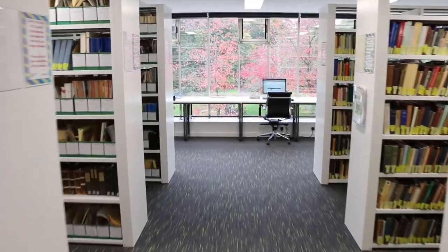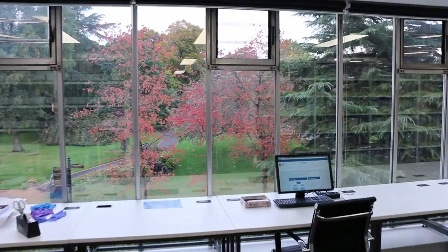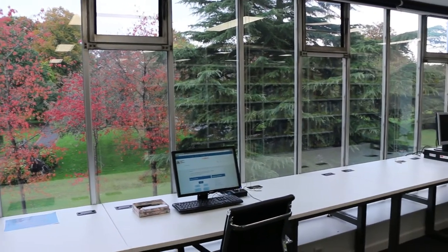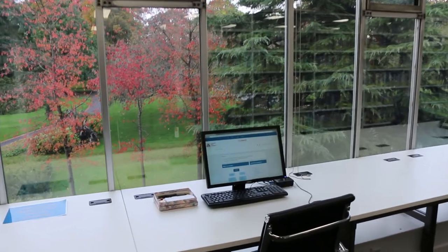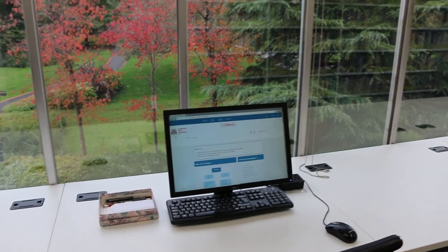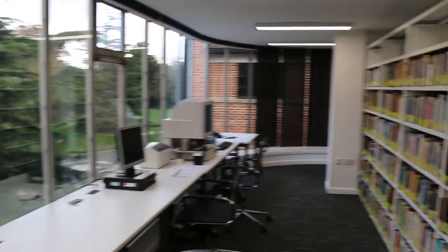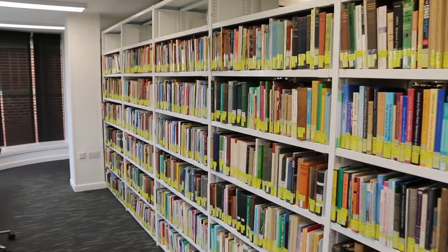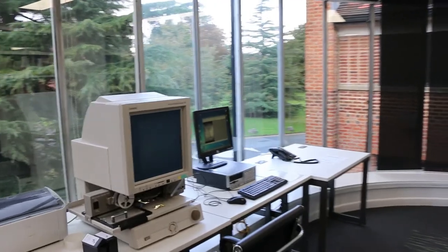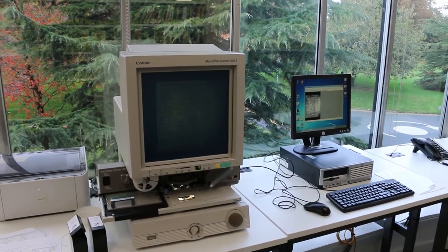Moving into the space, we come up to the front where we have some space for studying with wonderful views of the campus, especially this time of year with all the autumn colour. Here we have a PC dedicated to the library catalogue to search for material in this collection, and further along you can see more books for the Andrew Wall Centre.